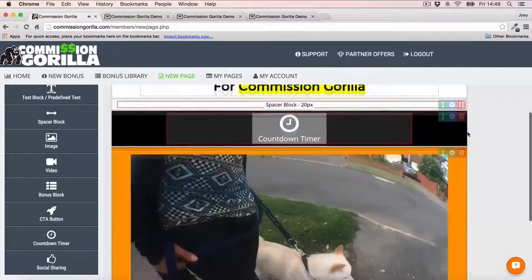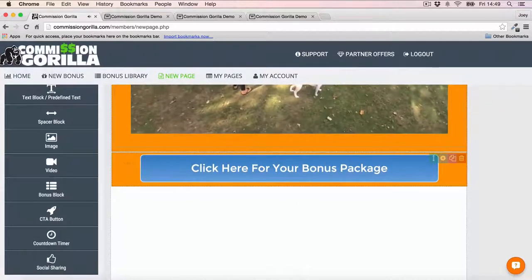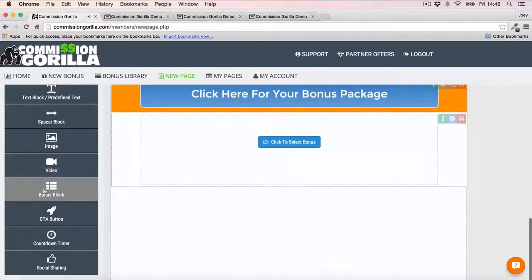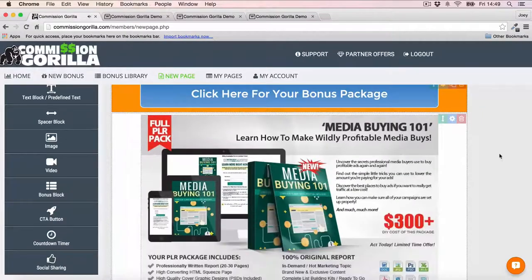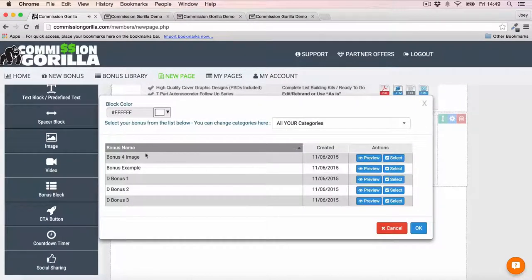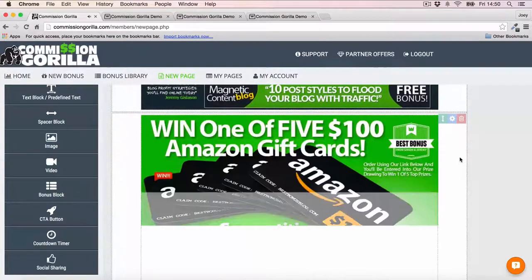As you can see, it's very easy to add different kinds of elements — headlines, spacing, a countdown timer, a video — and customize the blocks and add a button. But now the very cool thing is, remember those bonus blocks we added? You can add those into the page very easily just by clicking Bonus Block. It will ask you to select a bonus — just click and choose any bonus from your library. I'll select 'Bonus Example' and boom, the bonus is added to the page. I'll add another one — Bonus Image Four — and boom, another bonus is added in. You can just keep adding whichever bonuses you want, very easily.